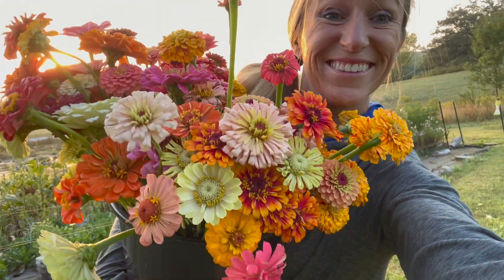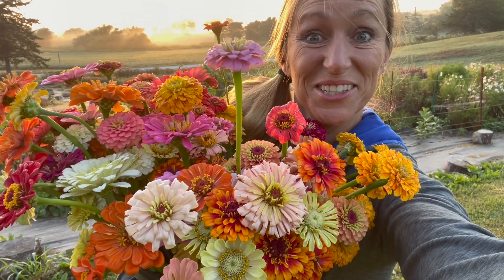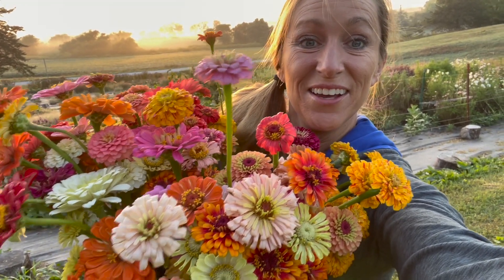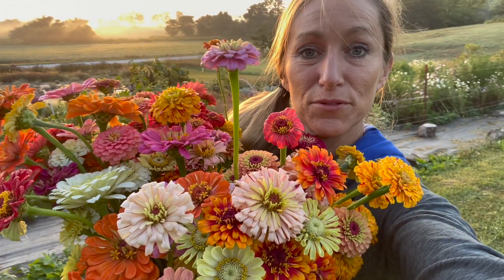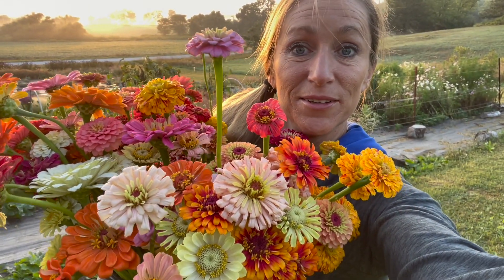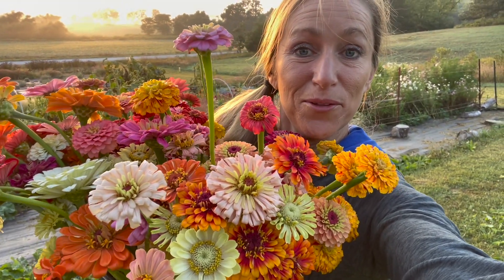Look at all those beauties. It's a nice haul of zinnias today. I'll probably pick through them, pick out some of the colors for the florist and be on my way. So I've got 175 done and I've got three rows to go.